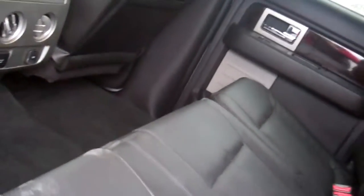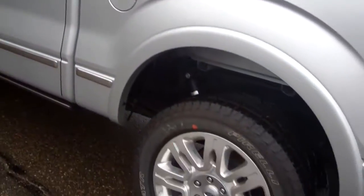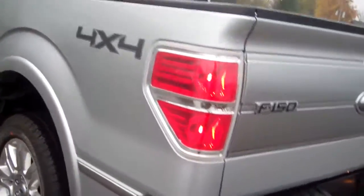You can see just how spacious this is. This is a gorgeous truck for sure. A capless fuel filler and a five and a half foot bed.